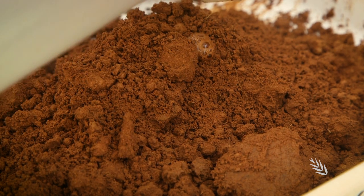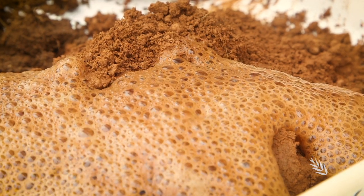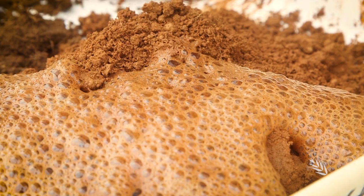Another characteristic of calcareous soils is their high levels of calcium carbonate. A simple test with diluted hydrochloric acid will graphically confirm the presence of calcium carbonate.